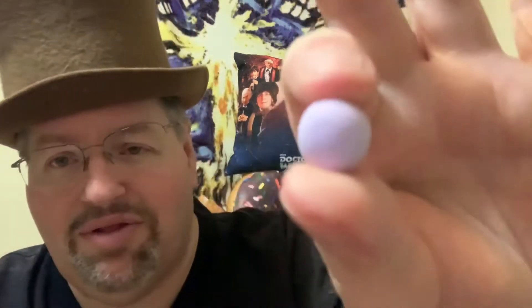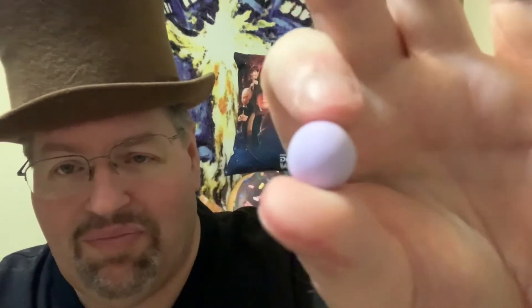I remember that now. Here we go — the little pastel colored ones. Let me see if I remember exactly what they taste like. Mmm — oh yeah, chewy and minty. Kind of like Junior Mints, sort of.